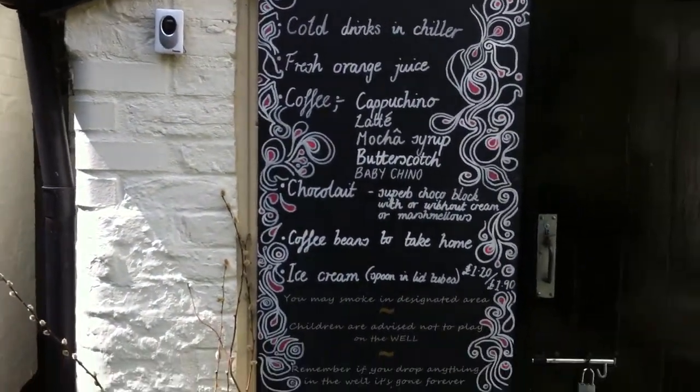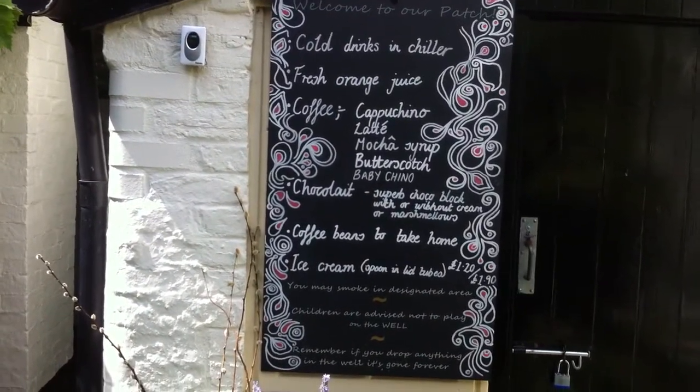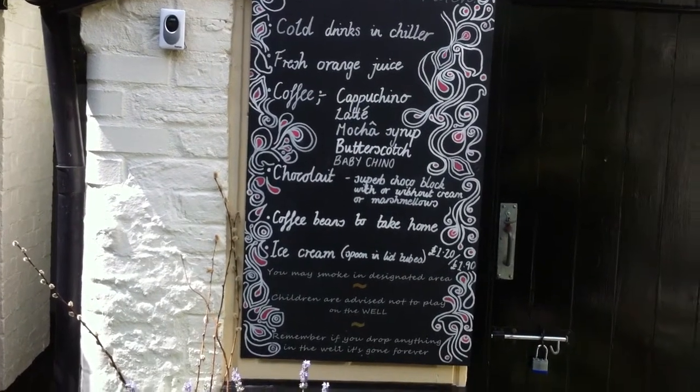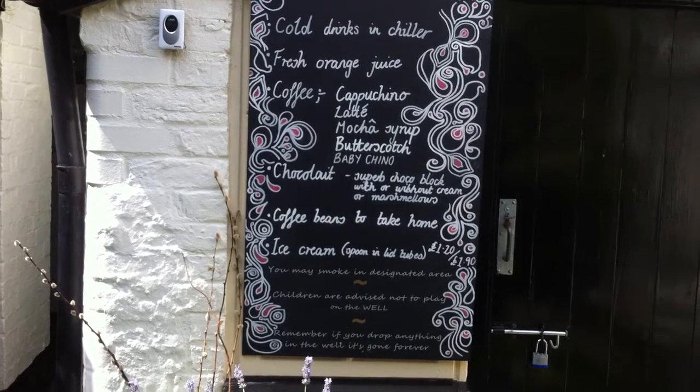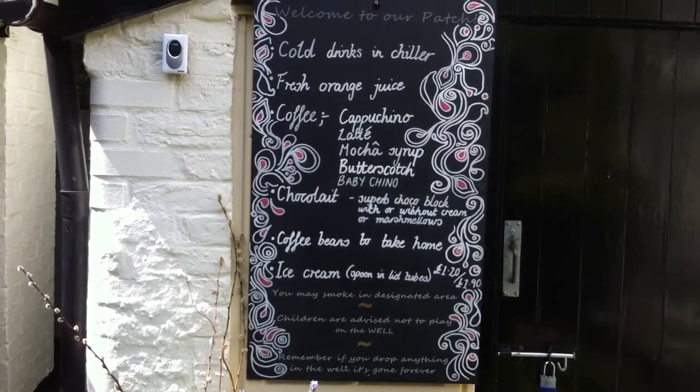And here's our range of coffees, including a new one — Baby Chino: decaffeinated coffee, warm milk, not hot, with lots of yummy foam topped off with marshmallows.